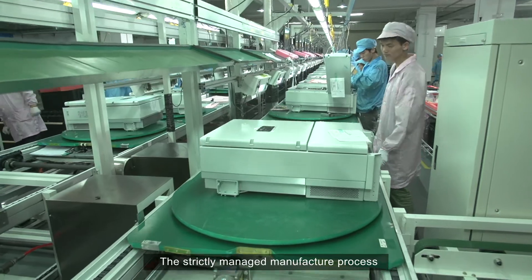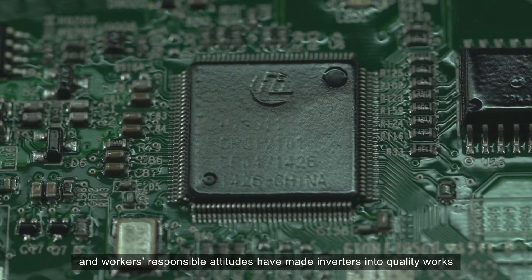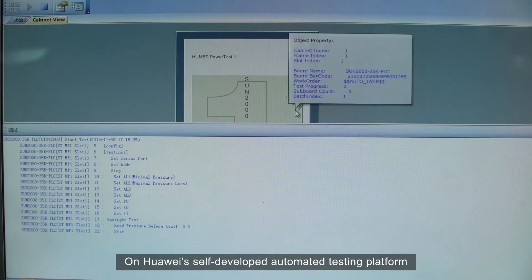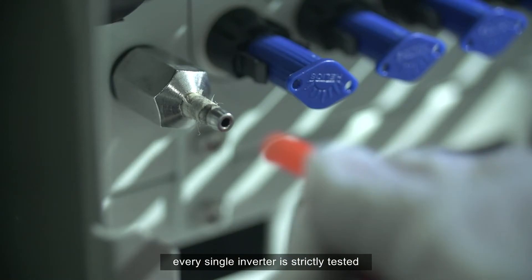The strictly managed manufacture process, highly standard manual operation, and workers' responsible attitudes have made inverters into quality works. On Huawei's self-developed automated testing platform, every single inverter is strictly tested.